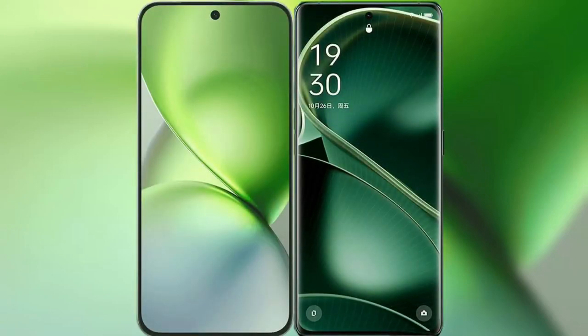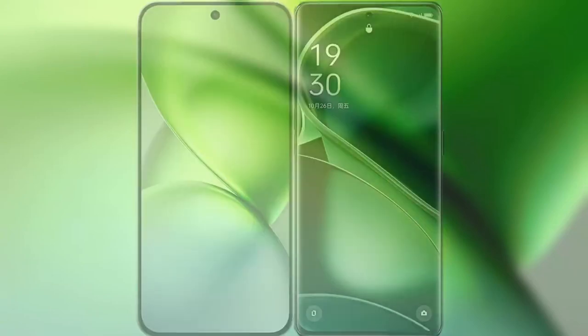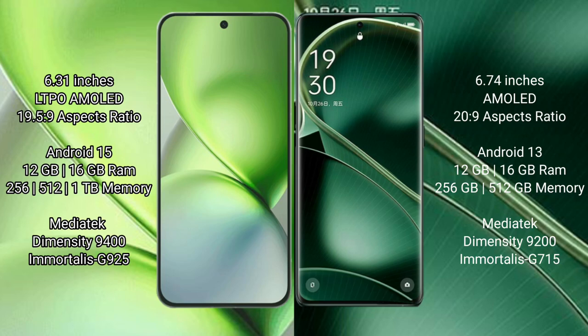I will compare the new Vivo X200 Pro Mini with Oppo Find X6. Vivo X200 Pro Mini has a 6.31 inches LTP AMOLED display and Success Presso 19-5-9. Oppo Find X6 has a 6.74 inches AMOLED display and Success Presso 20-9.